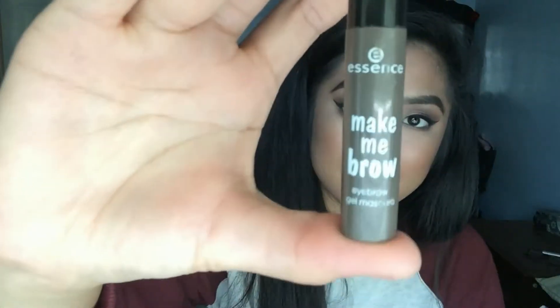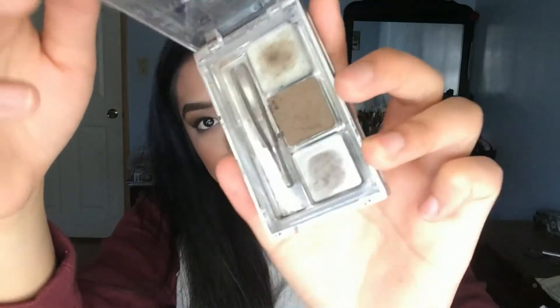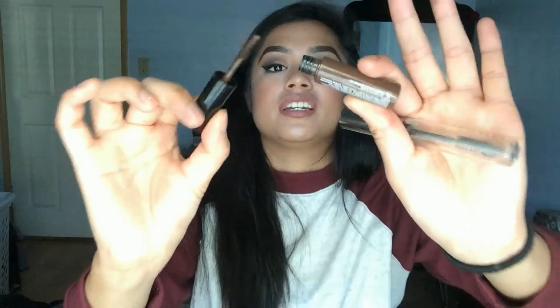Brow products — Essence Make Me Brow, freaking love this thing. Three dollars, it's a Benefit Gimme Brow dupe, straight up three dollars, get it! This other one I get at Daiso — a Japanese dollar store here in the US — it's a really good eyebrow pencil for a dollar fifty. Wet n Wild Brow Kit — I only used up the dark shade, done with that. This one comes with a little mirror, really enjoyed it. Santi Brow Gel Mascara — a dollar, I tried it once, not good, no bueno, don't bother.